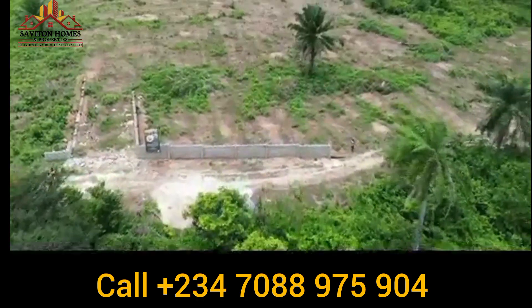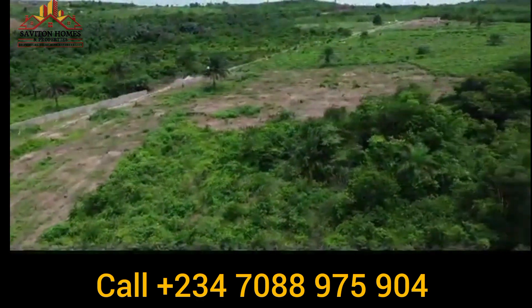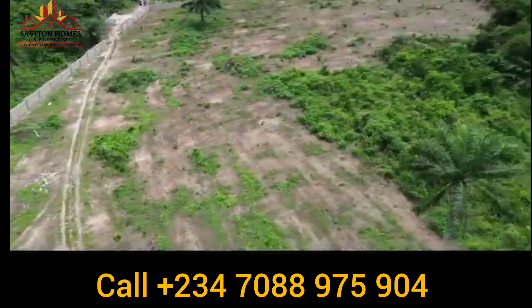This property lies under the Lagos State Agricultural Planning Development, which means this land is totally for agricultural use.